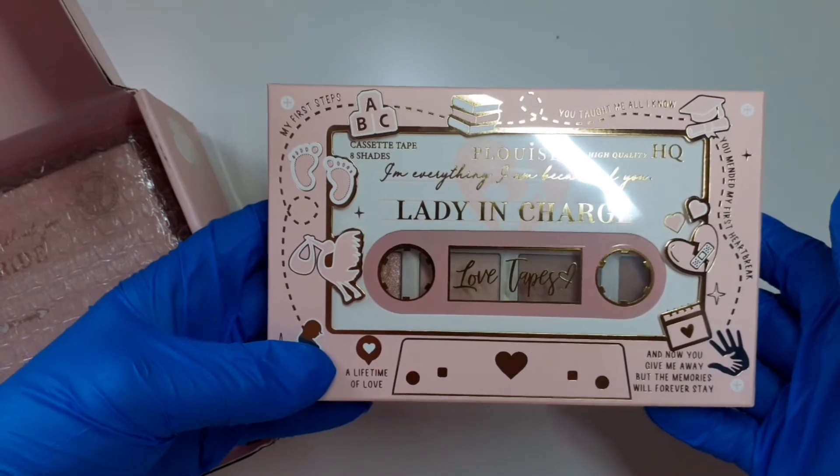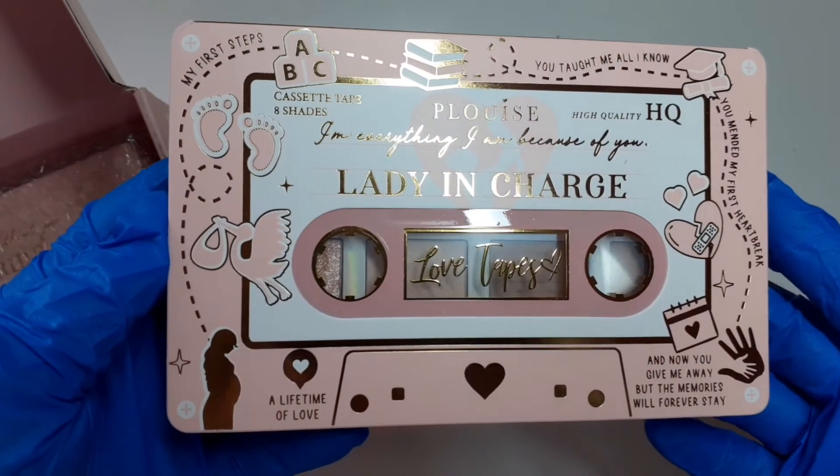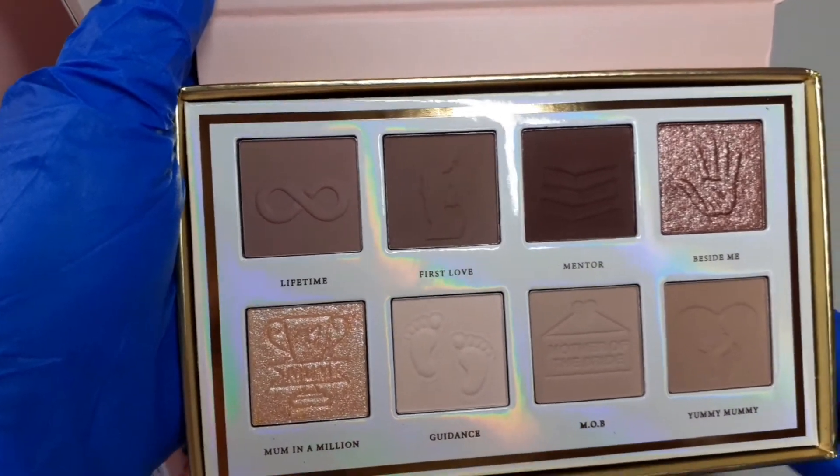Oh wow, we've got three palettes! I got three of these before in a P Louise box — I think there was a bay vacation one and a wedding something or other. So this first one is Lady in Charge — they're the Love Tapes, I'd forgotten what they were called. They are so beautiful, oh my goodness — look at those shimmers, they are absolutely stunning. I love the prints in them, really really lovely.